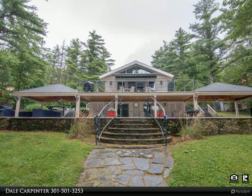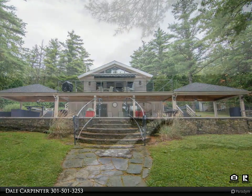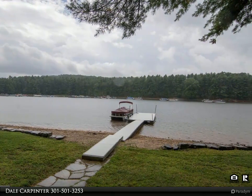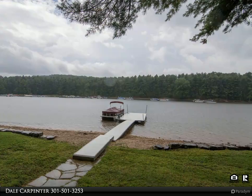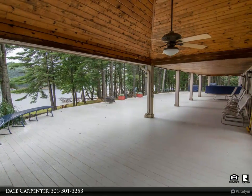With 140 feet of waterfront and four decks, you can enjoy the water from any part of this property. The detached garage is perfect for boat and toy storage, with a huge patio on the lower level and extensive landscaping with a stone seawall along the shoreline.